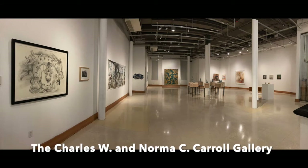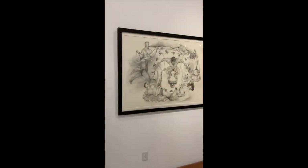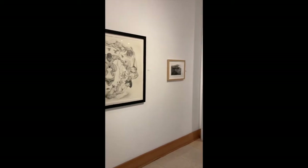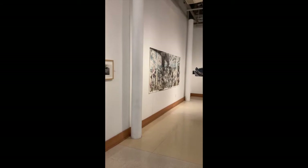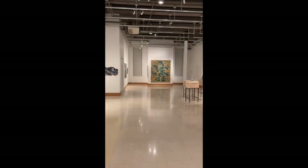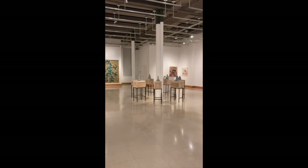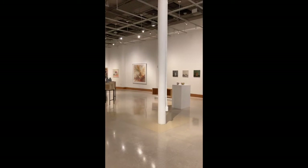Here we are in the Charles W. and Norma C. Carroll Gallery in the Visual Arts Center in Huntington, West Virginia. What you're going to be seeing is a view of the gallery as though you were actually able to walk through it. As we progress through this video you're going to get a chance to look at the artworks up close and in the order perhaps that you might see them if you were actually able to walk through.